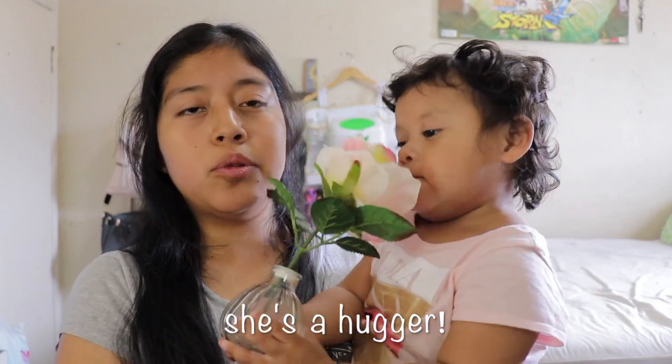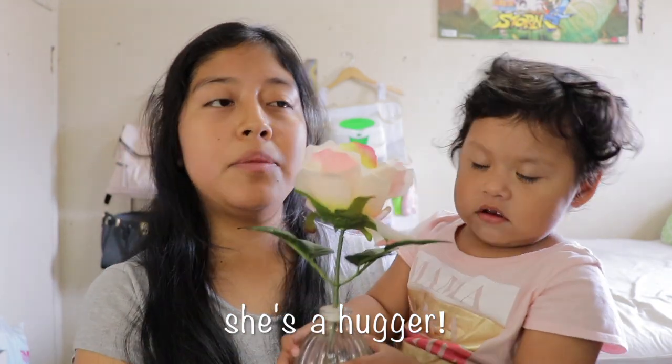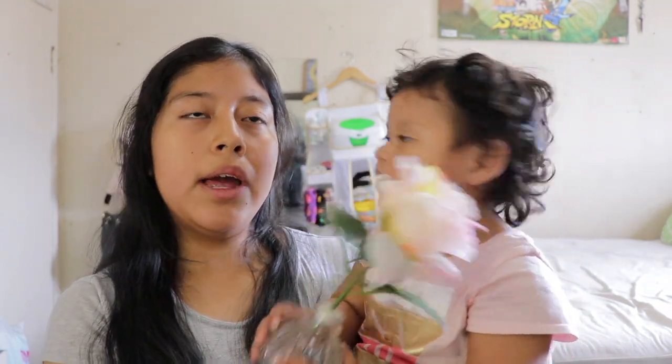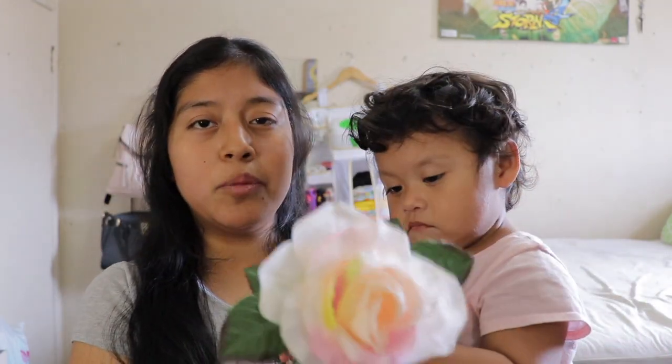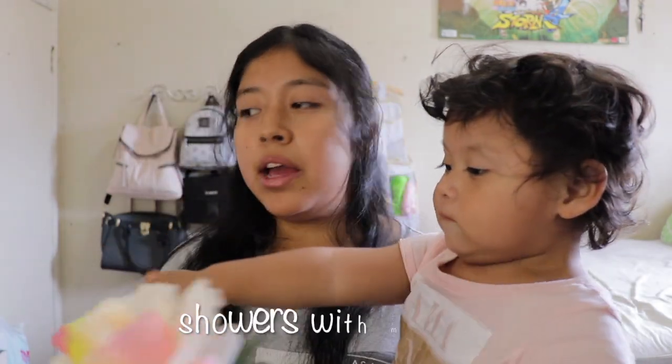Elizabeth likes to give a lot of hugs, especially to Alex and me. Every morning she comes to me, lays down with me, waits for me to fully wake up, and then hugs me and tries to cover me with her little stuffed animals or blankets.